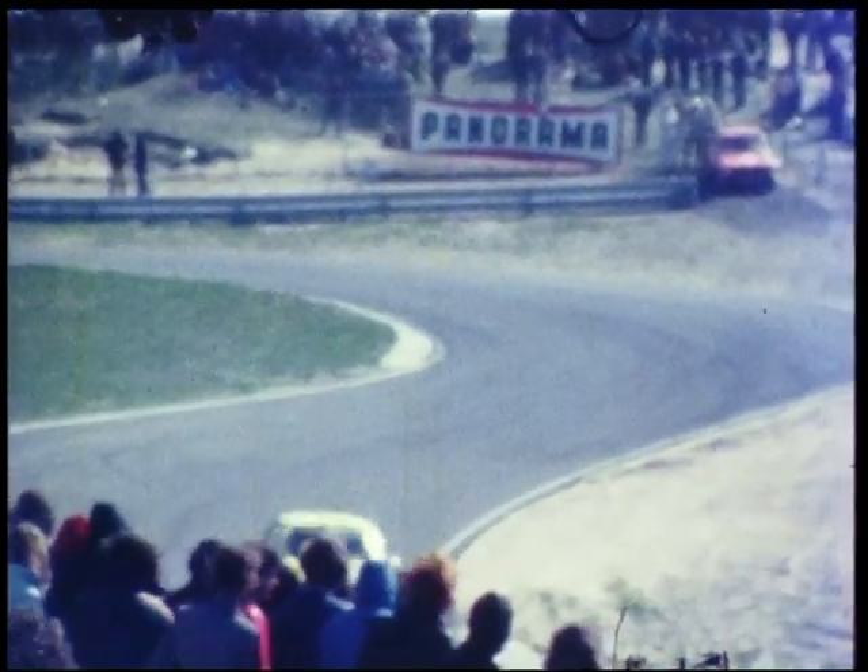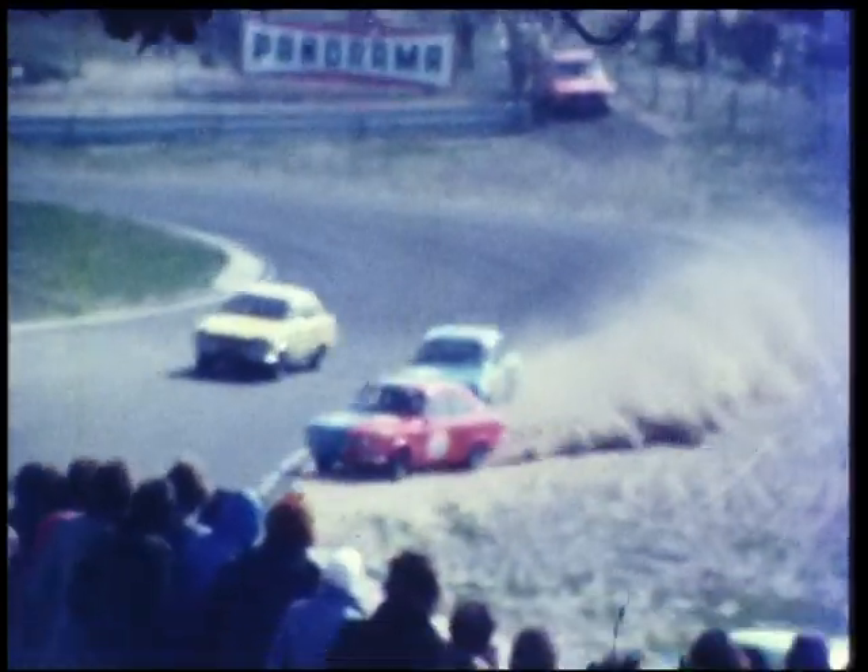Hij is een heel goede rijder. Edward Schinkel. Hij is ook bekend voor dit seizoen.